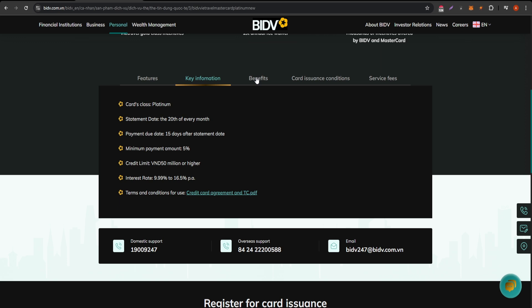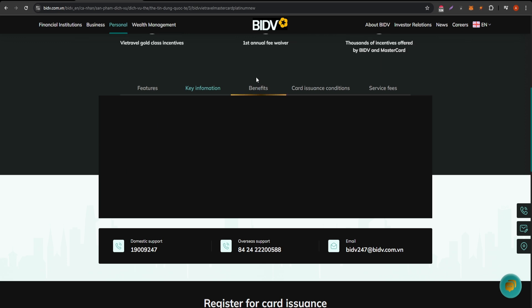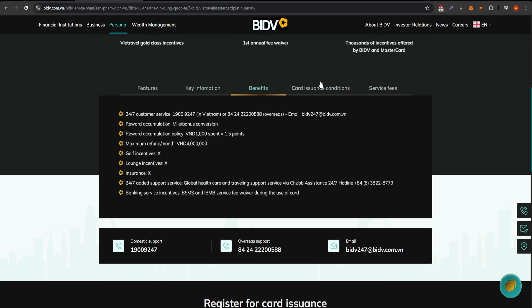The BIDV MasterCard Platinum also comes with various insurance coverages, including purchase protection and fraud liability, ensuring your purchases are secure. Additionally, cardholders can benefit from exclusive offers and promotions through partnered merchants, enhancing the overall value of the card.